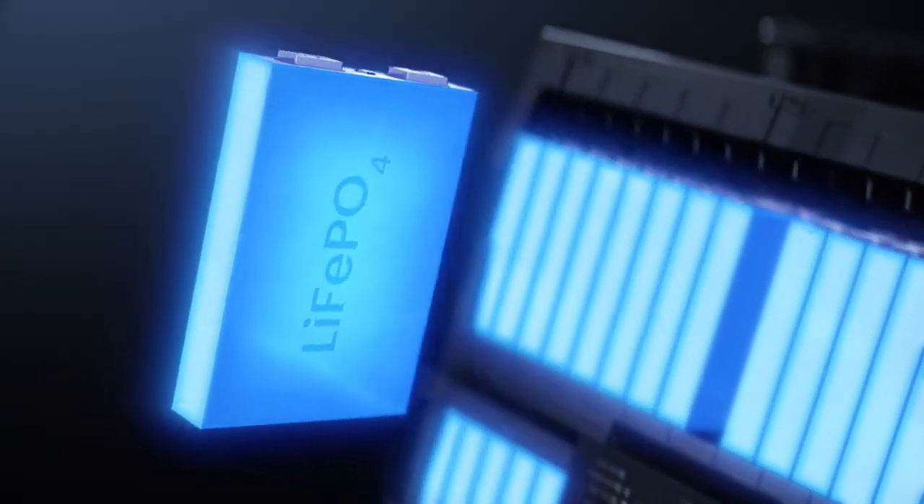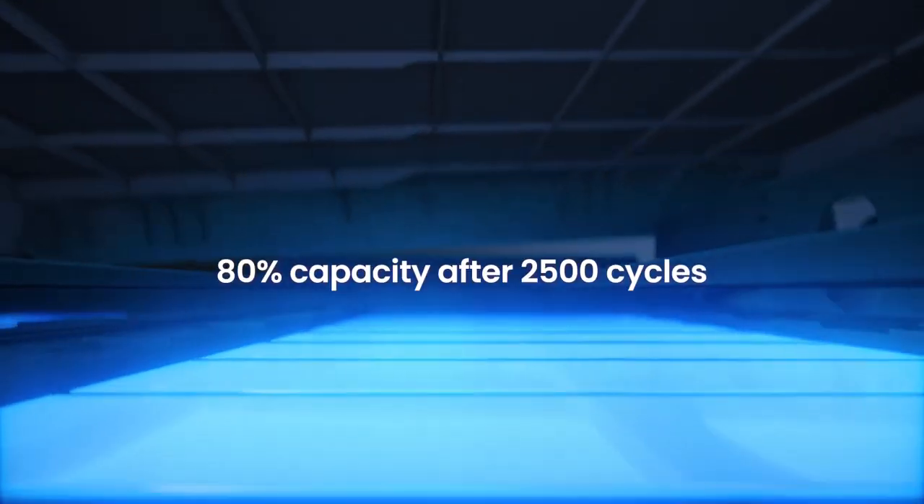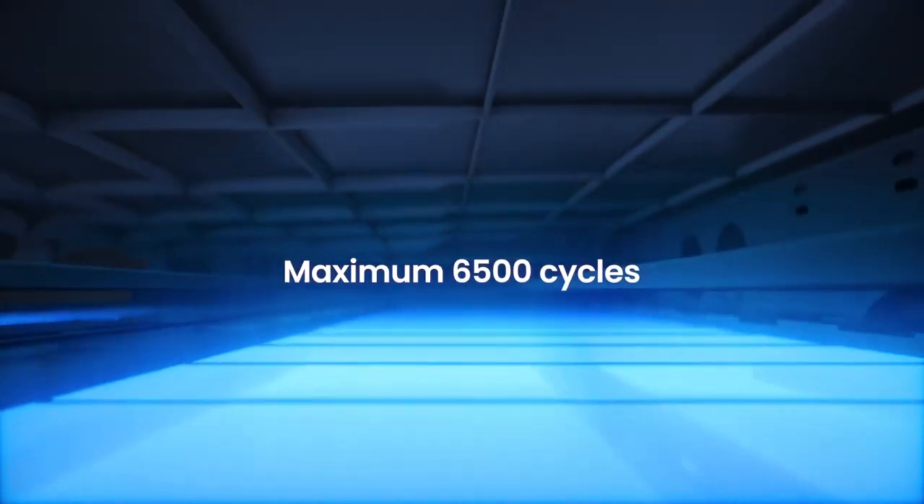Inside are 32 EV-grade batteries, built to last for years, offering a safer, more reliable experience than other battery types.